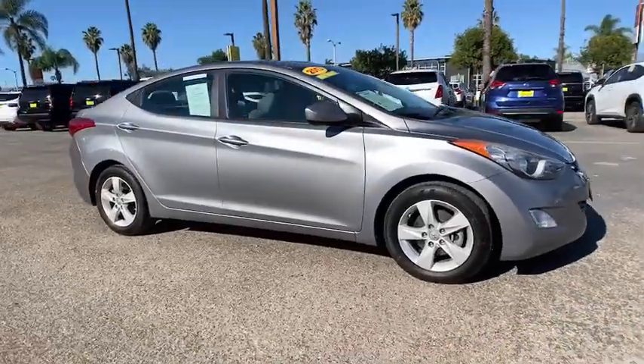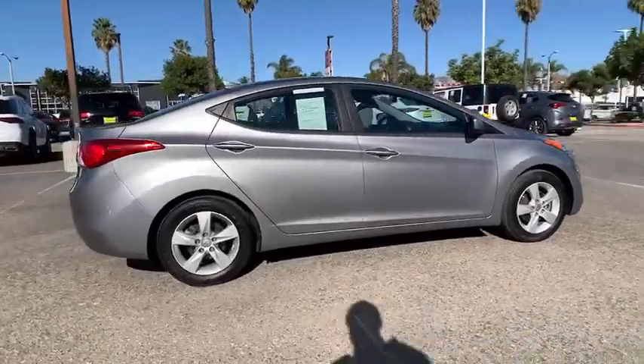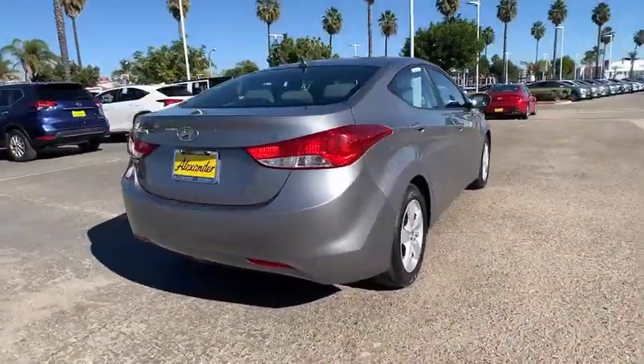This could be the car for you — the 2013 Hyundai Elantra. With less than 70,000 miles on the odometer, this vehicle stands out from the rest.